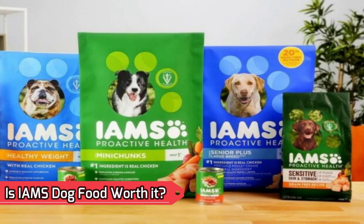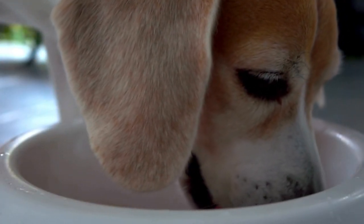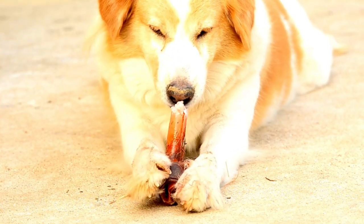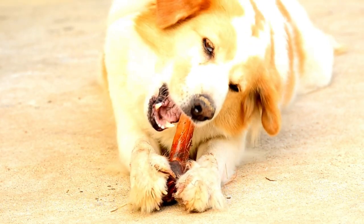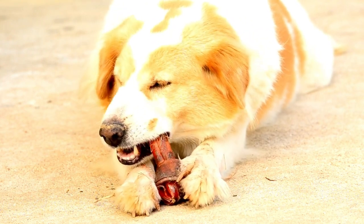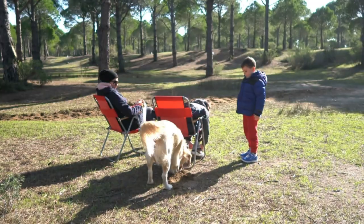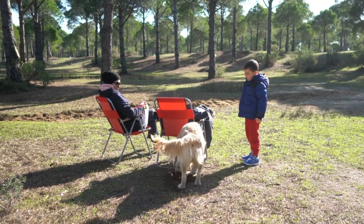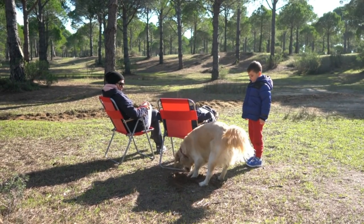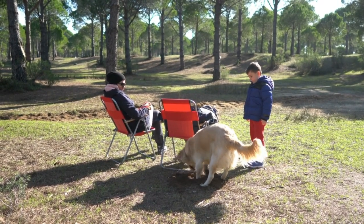Is IMS dog food worth it? Yes, IMS dog food is a good option for dogs. The dog food formulas by IMS have special benefits like weight care, digestive health, immune strength, and strong muscles. Plus, they are tailored for various dog breeds and ages. The brand's recall history is a little concerning, but this is overshadowed by the large numbers of positive customer feedback. Overall, IMS dog food is an excellent food choice.